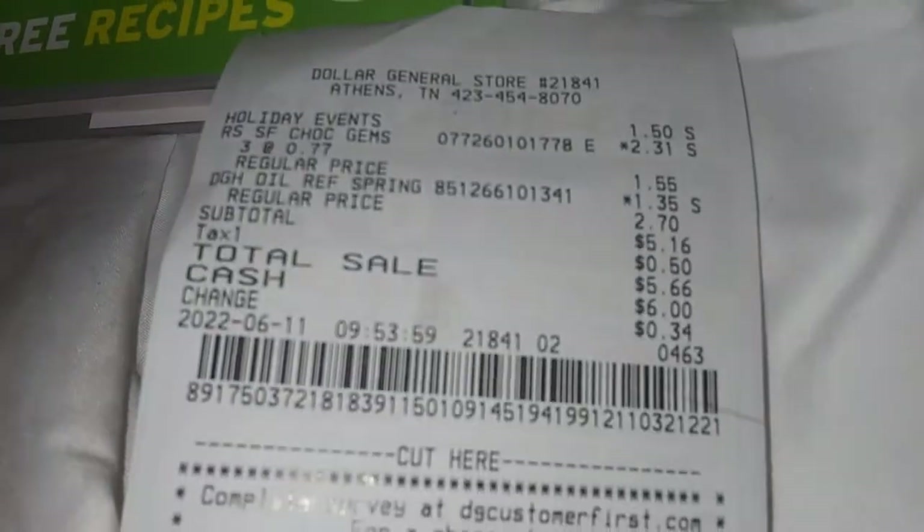This is going to be my littlest haul. So there you go — about six bucks. $5.66. But this is amazing.